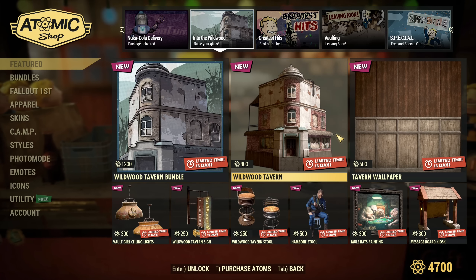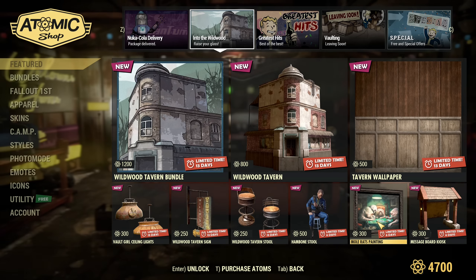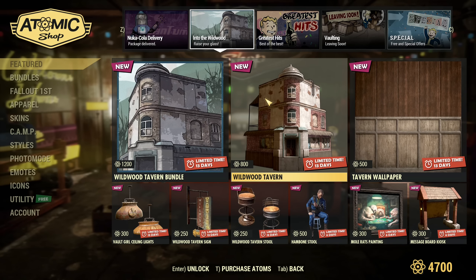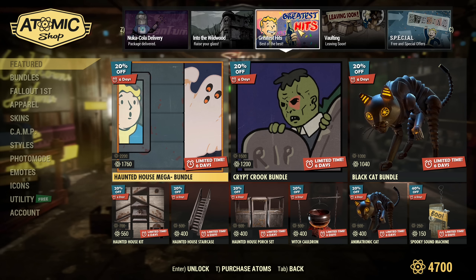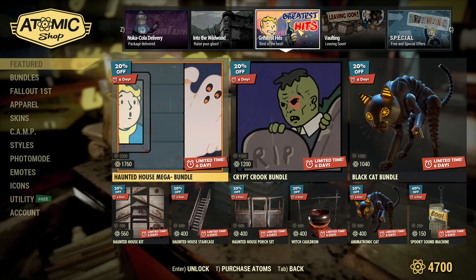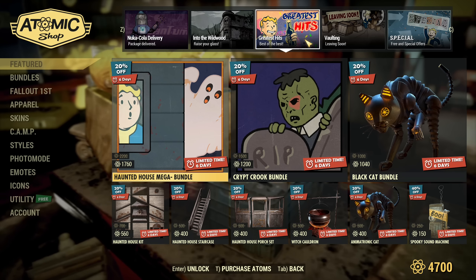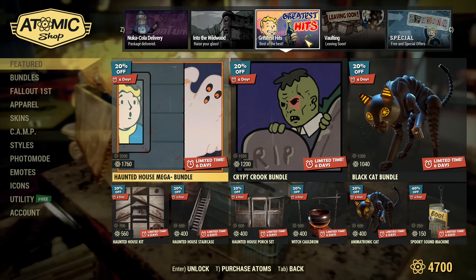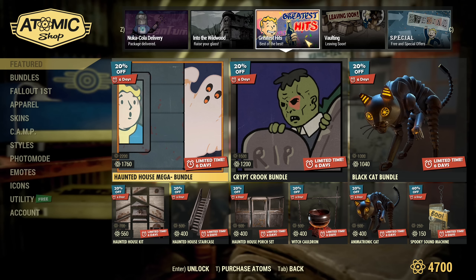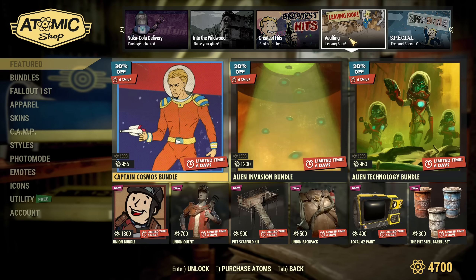Those are items from last week, and of course the painting is the best — if you missed it, you should get it, it's worth the price. There's also a bunch of discounts on all their bundles in the Greatest Hits tab, like the Haunted House, Crypt Crook Bundle, Black Cat Bundle, and so on — all 20% off.